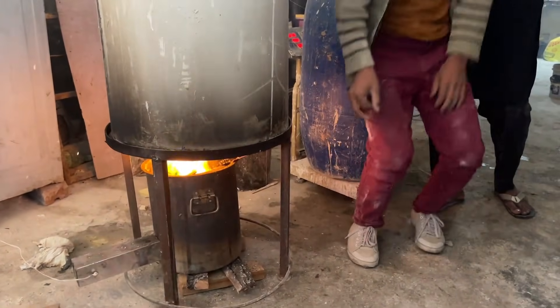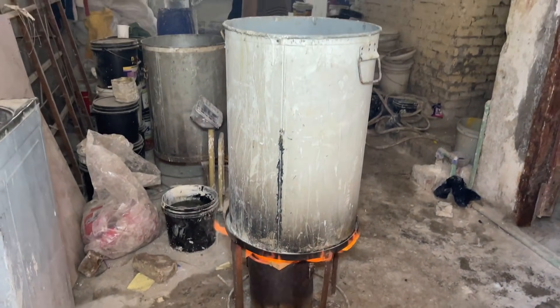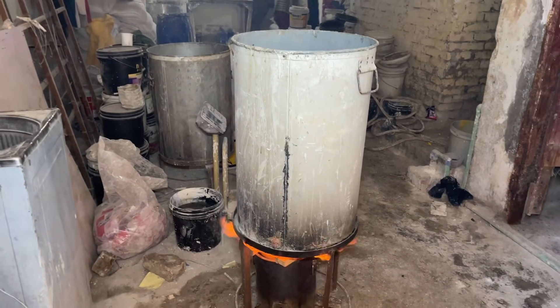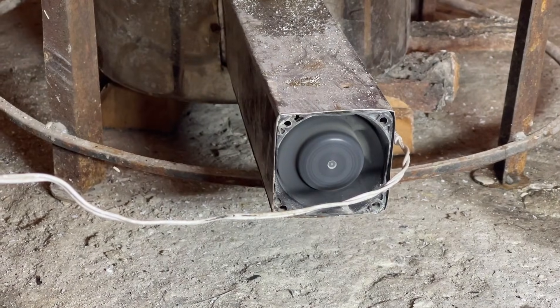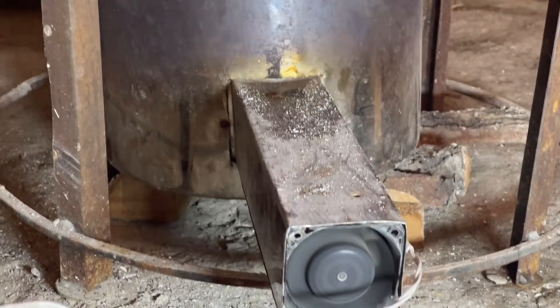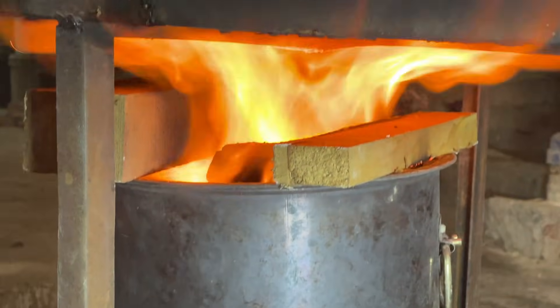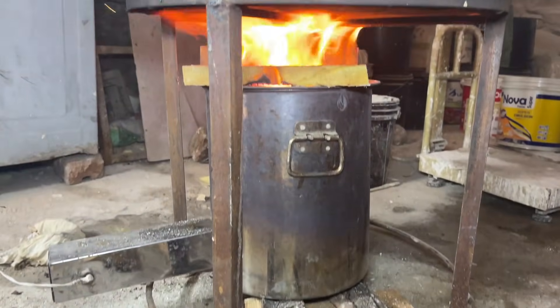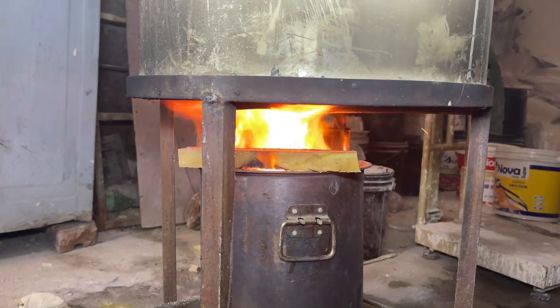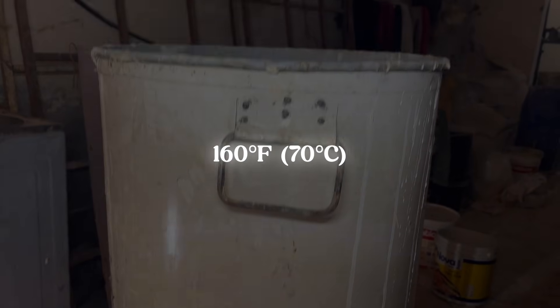Once the lime has been completely removed, the stock is cooked either by boiling it in open tanks or cooking it under pressure in autoclaves. Cooking at the correct temperature and for the right length of time breaks down the collagen and converts it into gelatin or glue. If the temperature or timing is off, the quality of the glue will be ruined. Large steam coils in the open tanks heat the water and product to 160 degrees Fahrenheit, or 70 degrees Celsius.